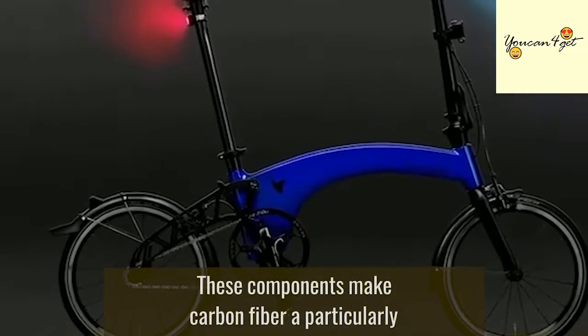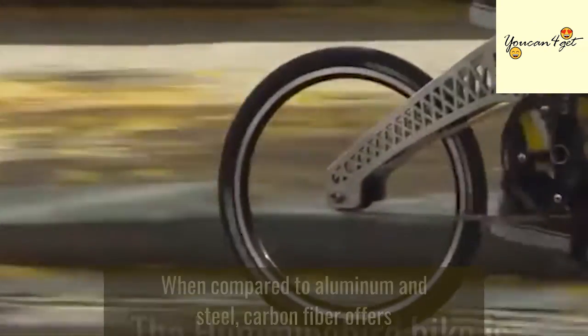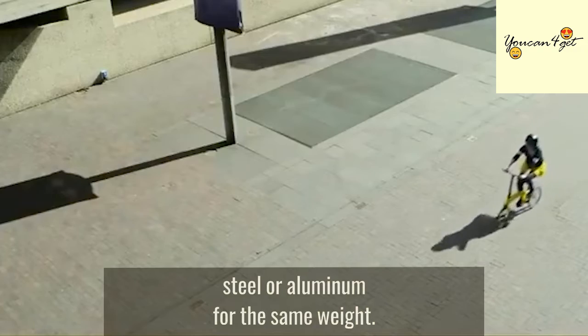These components make carbon fiber a particularly suitable material for bicycle frames. When compared to aluminum and steel, carbon fiber offers five times more rigidity. Oftentimes, its stiffness will be 5 to 10 times more than steel or aluminum for the same weight.